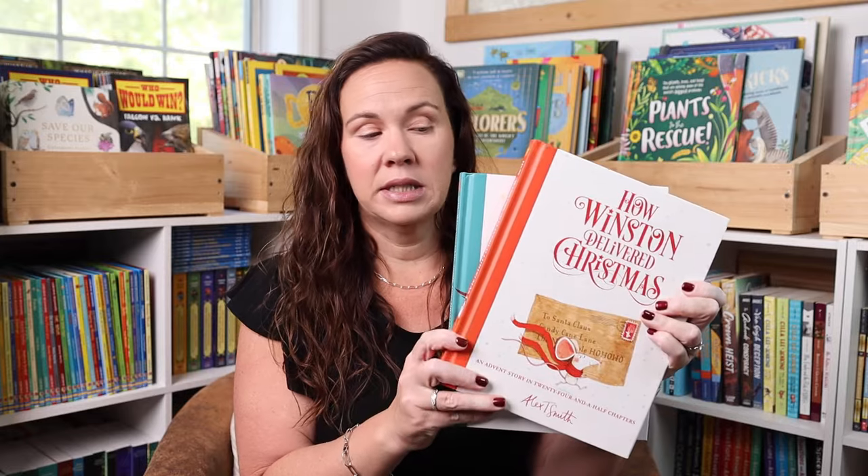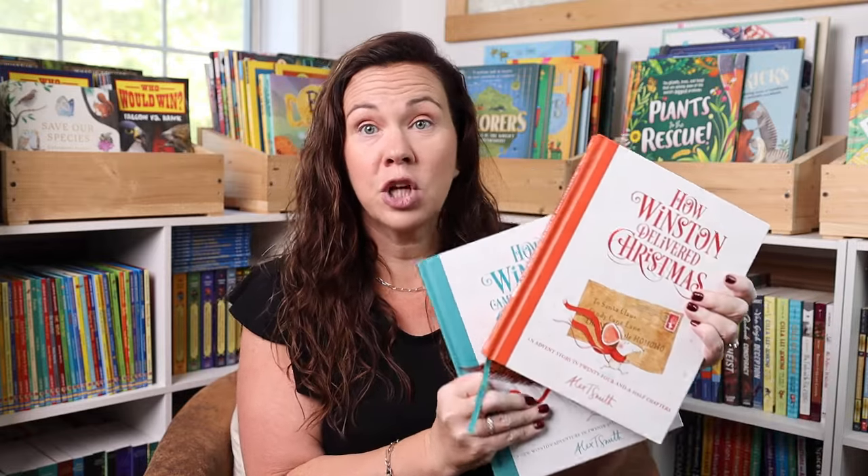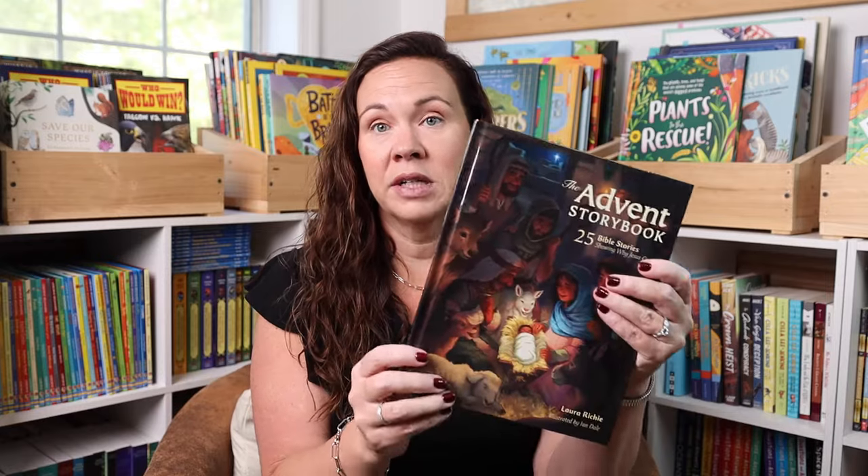I also wanted to share some other advent-style books that we've loved in the past, because I do kind of find them hard to find. Two of our absolute favorites are How Winston Delivered Christmas and How Winston Came Home for Christmas. These are such cute stories, and they have craft activities every day leading up to Christmas. We also really enjoy the Advent Storybook — this is 25 Bible stories showing why Jesus came.